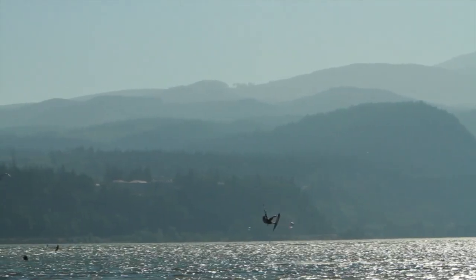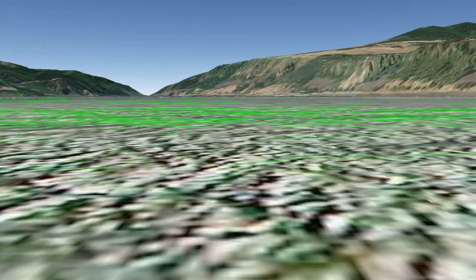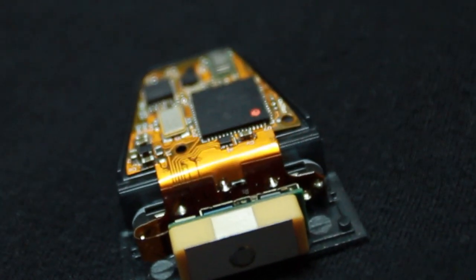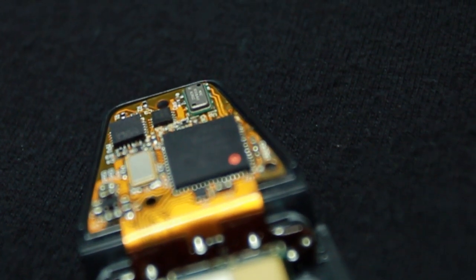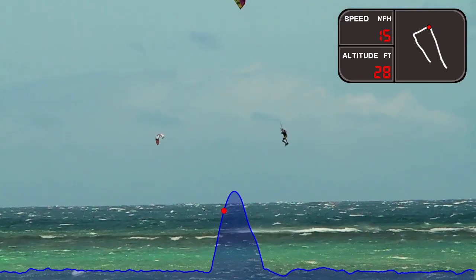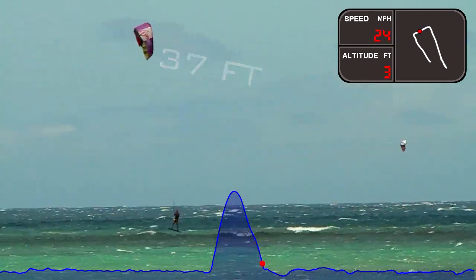Sensor Case not only knows your position like GPS, but also adds a third dimension. Sensor Case uses state-of-the-art accelerometers, gyros, magnetometers, pressure sensors and more to track your actual movements to a precision greater than one inch. Things happen fast in action sports, so the Sensor Case tracks your motion at over 400 data samples per second, designed to never miss anything you do.